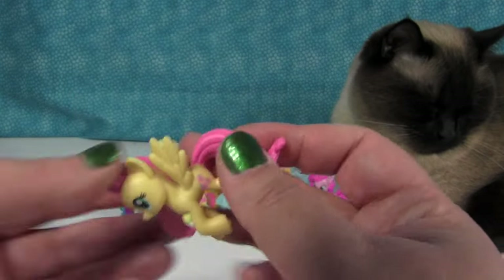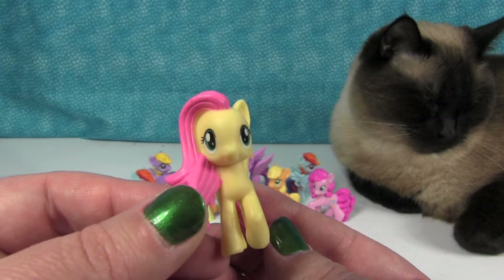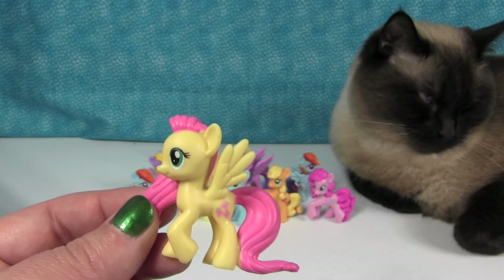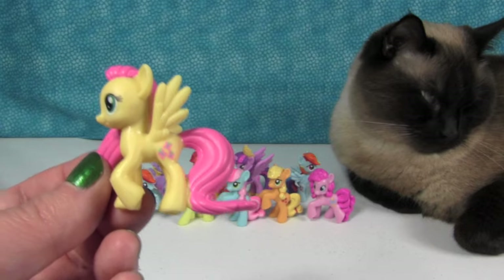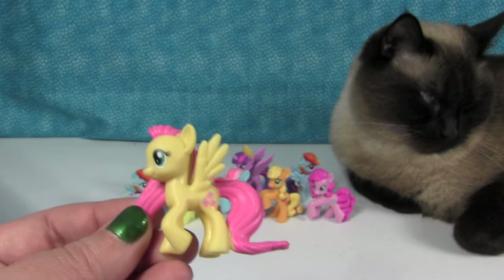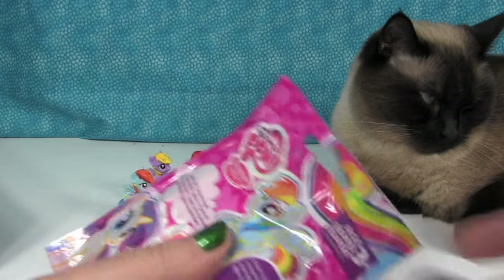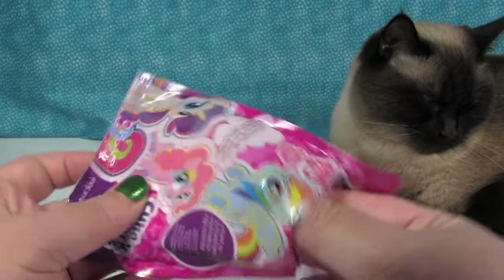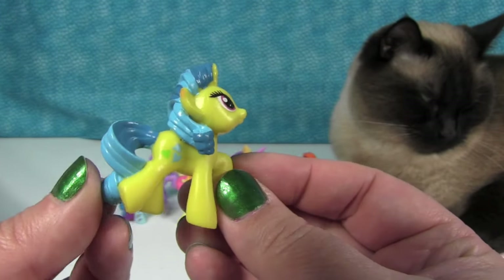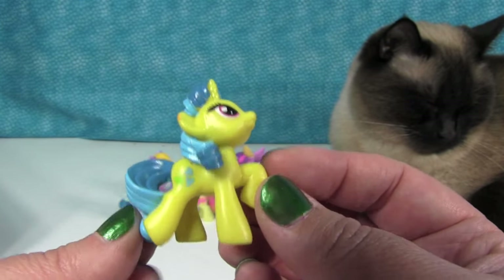It's Fluttershy — likes taking care of her friends. She looks exactly the same as the Wave 11 Breezy Collection one. We have one sitting right there — she is the same. So you only need one Fluttershy. If you can't find the Wave 11s anymore, you can still get her in Wave 12. Next — Lemon Hearts, loving and kind. She seems brighter to me than other Lemon Hearts we've seen. She's different shades of blue and yellow.